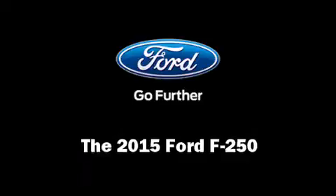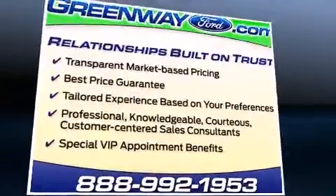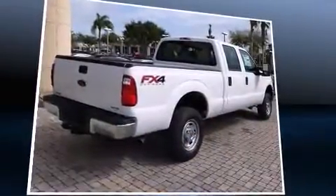Take command of the road in the 2015 Ford F-250. Smooth gear shifts are achieved thanks to the powerful eight-cylinder engine, and for added security, dynamic stability control supplements the drivetrain. Four-wheel drive allows you to go places you've only imagined.